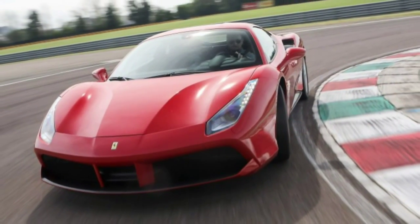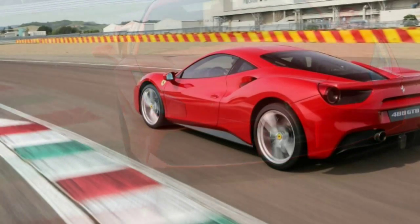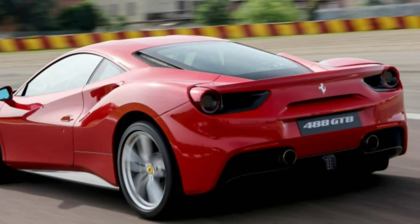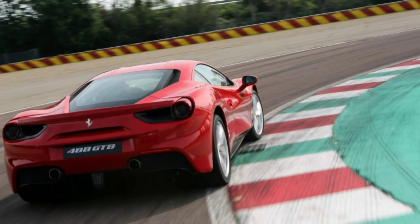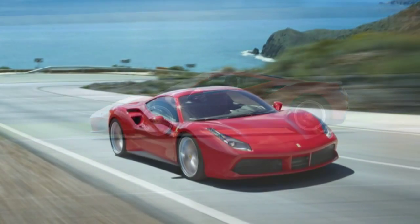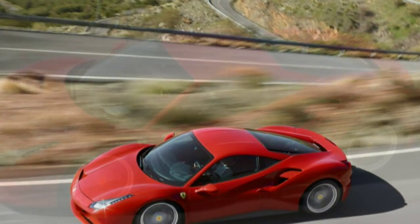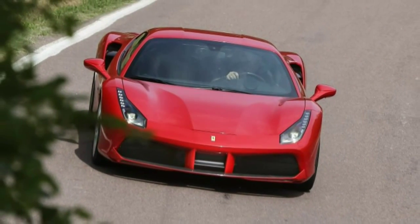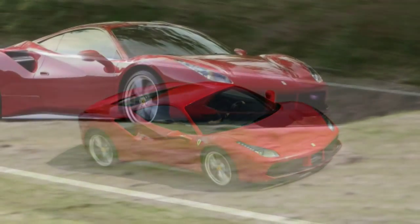The result is the 488 GTB — not a wholly new car at $242,737, but an evolution of the primarily aluminum 458 Italia that preceded it. The engine, called the F154, is a more powerful version of the 90-degree, 4-cam, direct-injected unit in the new California T. Displacement shrinks from the old 458's 4.5 litres to 3.9, but horsepower rises by 98 to 661 — about the same as the old Enzo — while torque, never the strong suit of a typical short-stroke Italian screamer, ramps up by 163 lb-ft to 561. Compared to the 4.5, the 3.9's crankshaft sits lower by 3 millimetres and the engine's centre of gravity drops by 5 millimetres despite the high-mounted turbos.